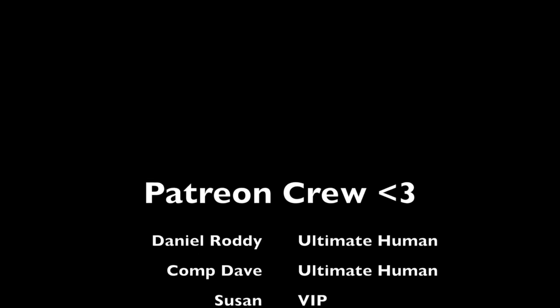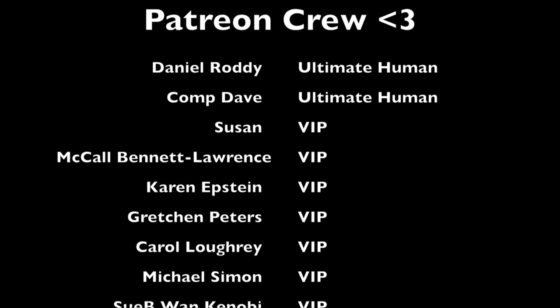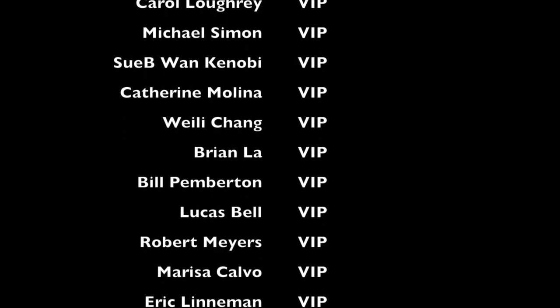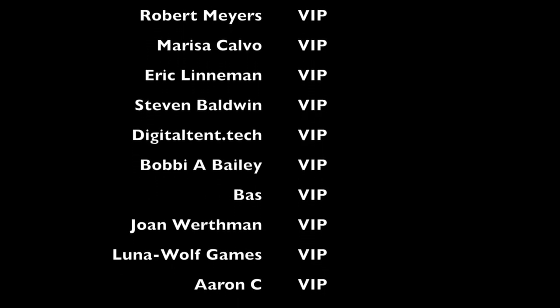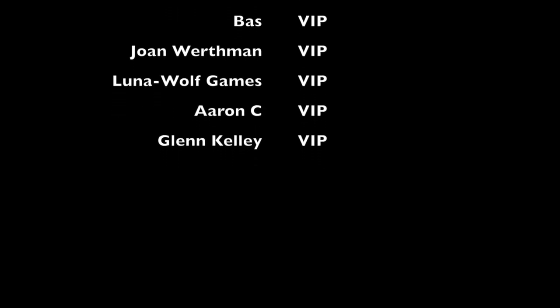Just kidding — that's the beginning. It is time for our Patreon crew shout out. This was filmed as of December 1st, so if you don't see your name, don't fret. My two ultimate humans, Daniel Rodney and Comp Dave, and all my VIPs: Susan, McCall Bennett-Lawrence, Karen Epstein, Gretchen Peters, Carol Lowry, Michael Simon, Subiwan Kenobi, Catherine Molina, Wei-Lei Chang, Brian Law, Bill Pemberton, Lucas Bell, Robert Myers, Marissa Calvo, Eric Leinman, Steven Baldwin, DigitalTent.Tech, Bobby A. Bailey, Bass, Joan Werthmann, Luna Wolf Games, Aaron C., and Glenn Kelly. You guys make it super possible for me to keep making these videos. No matter what tier you're in, I thank you for supporting me on Patreon — especially those of you who've been with me since the beginning. You mean more to me than you could possibly ever know. And as always, I'll see you guys next time. Bye!